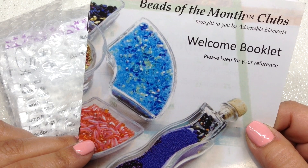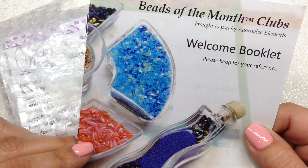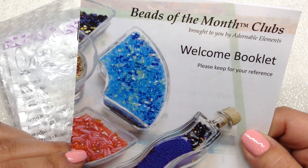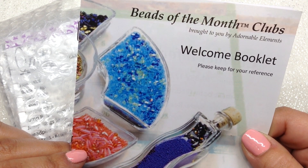Hey, beautiful beaders! It's Gina from Orchid and Opal. I have my two Adornable Elements Beads of the Month clubs to share with you guys. I've started getting their Hot and Trendy club and their Two-Hole Bead single clubs of the month.